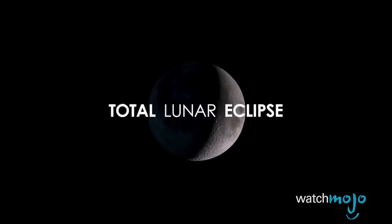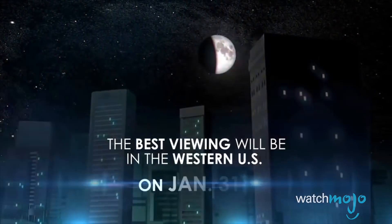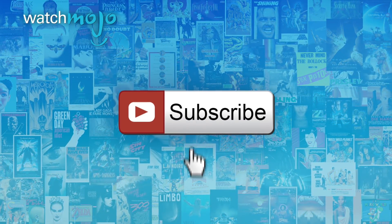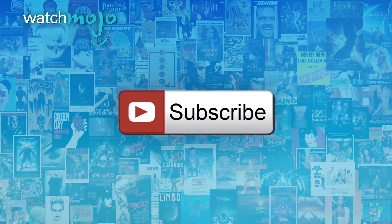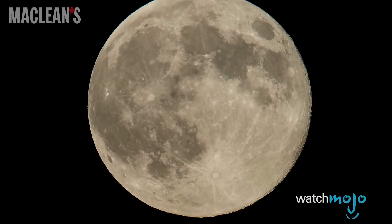There's more to this celestial event than its epic name. Welcome to WatchMojo.com, and today we're counting down our picks for the top three things you need to know about the super blue blood moon. For this list, we're looking at the essential facts about this rare occurrence. The only one in recent history occurred on January 31st, 2018, but we're talking about the phenomenon in general.